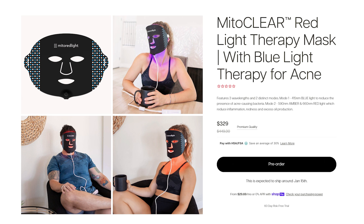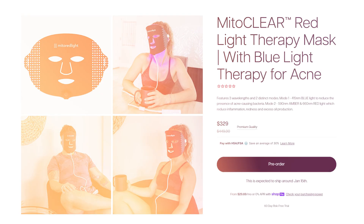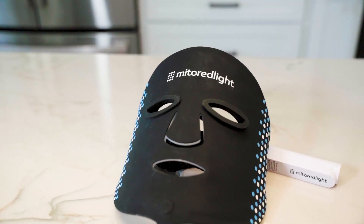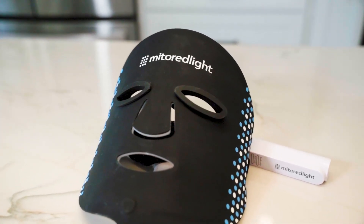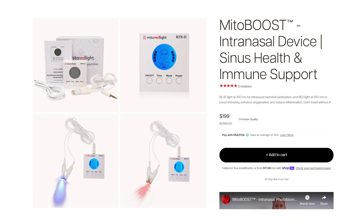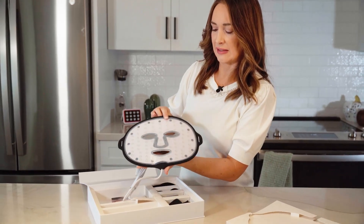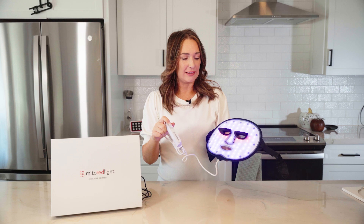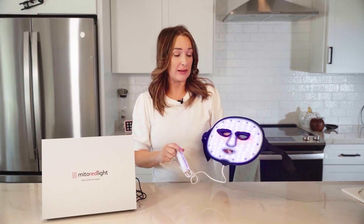Let's kick things off with new products to hit the market in the last month. Miter Red Light have come out with a red light therapy mask — quite a big move here. Masks are a popular product in the red light therapy space. We've seen companies like Miter Red Light, who have come more from a panel background, really branching out. Last month they introduced their intranasal device, and now they've got a mask using 415nm blue light, 590nm amber light, and 660nm red light.